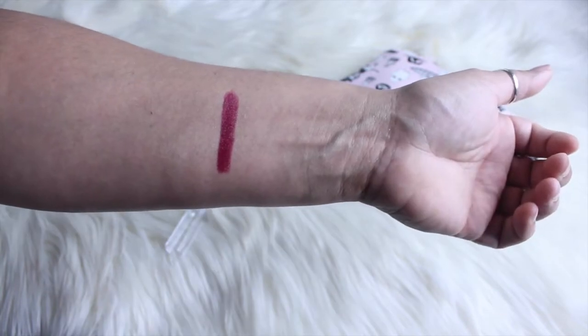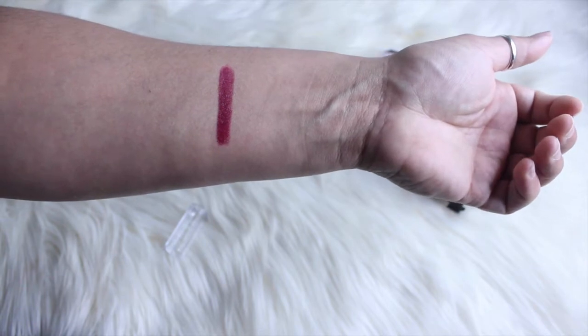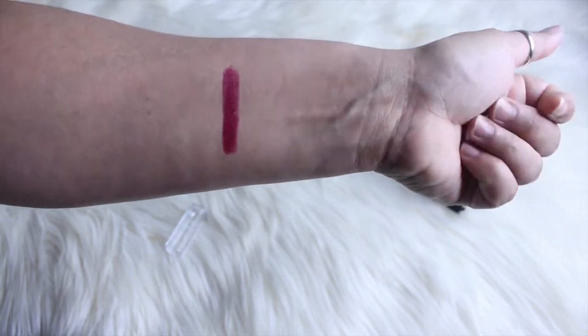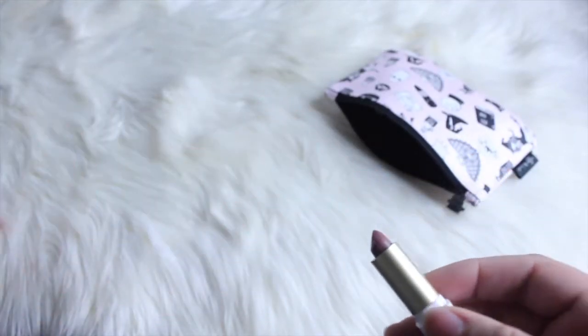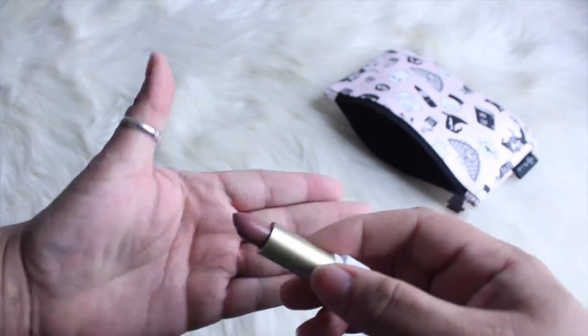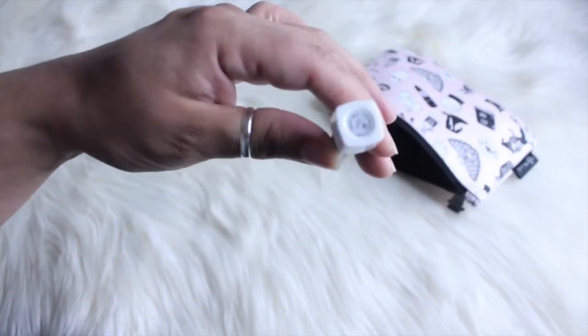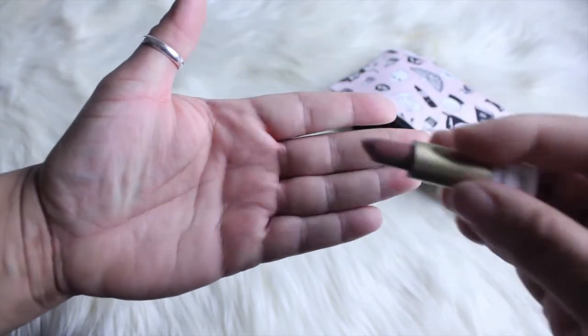My daughter got a really pretty color — I'm gonna go get it so I can share it with you. The one my daughter got is in the color 'Smoke,' so it's more of a nude color. It's a very beautiful color.